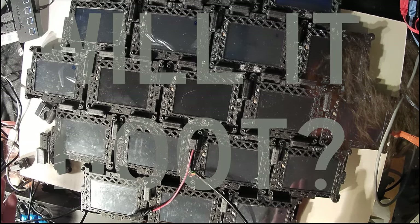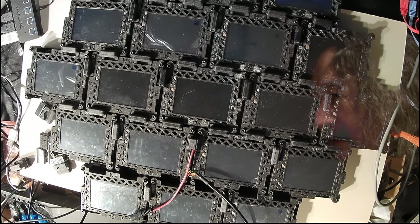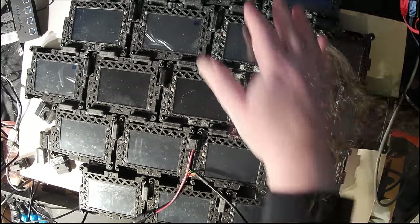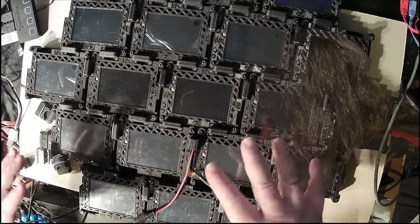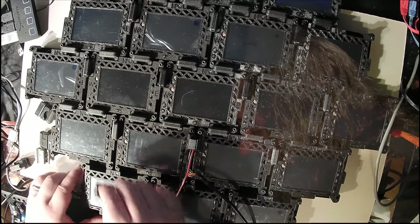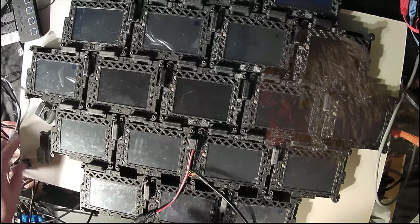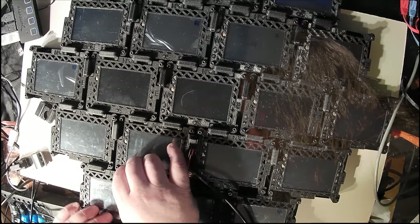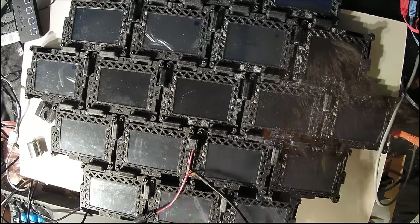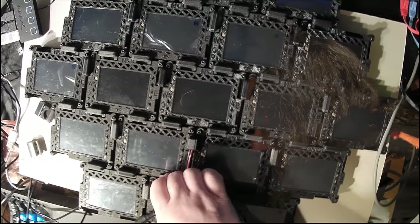Ladies and gentlemen, children of all ages, I give you a T2 tile lotus. It's not quite complete — these guys down here are not yet connected, but all of these guys up here are. This is big. I'm going to hook up these bottom ones so that we have the full lotus and then we'll power it up. The reason for some concern is that when you first power up a piece of electronics, it's like all of its tubes for electricity are all empty, and they all have to kind of fill up before things can start working normally.